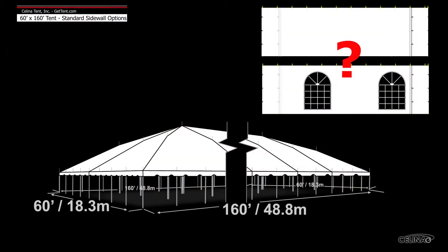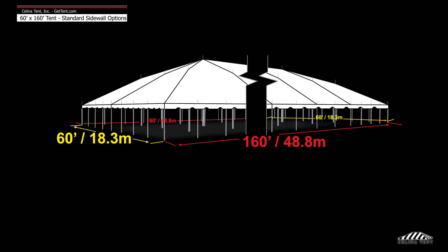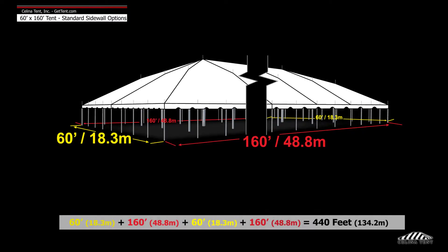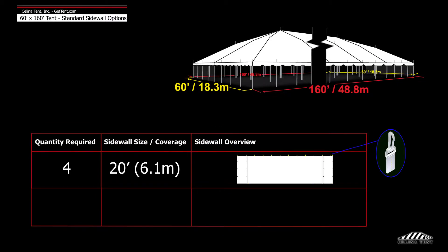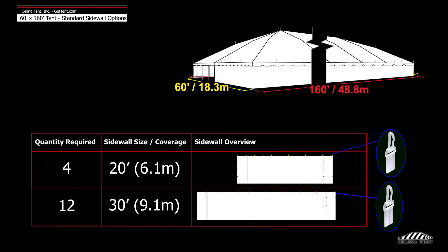Here we will demonstrate the number of sidewalls typically installed on a 60 foot by 160 foot tent. A 60 foot by 160 foot tent has a perimeter of 440 feet. Solana recommends 4 20-foot walls and 12 30-foot walls to entirely enclose the tent.